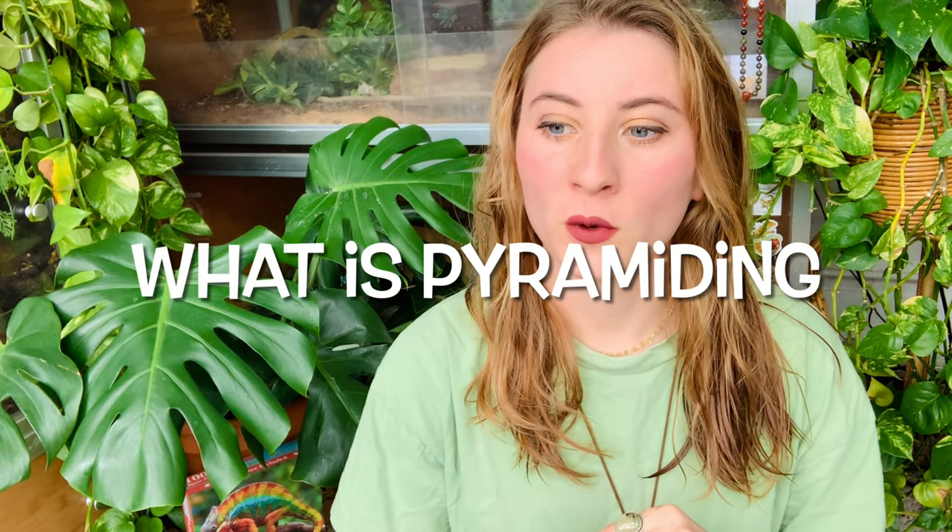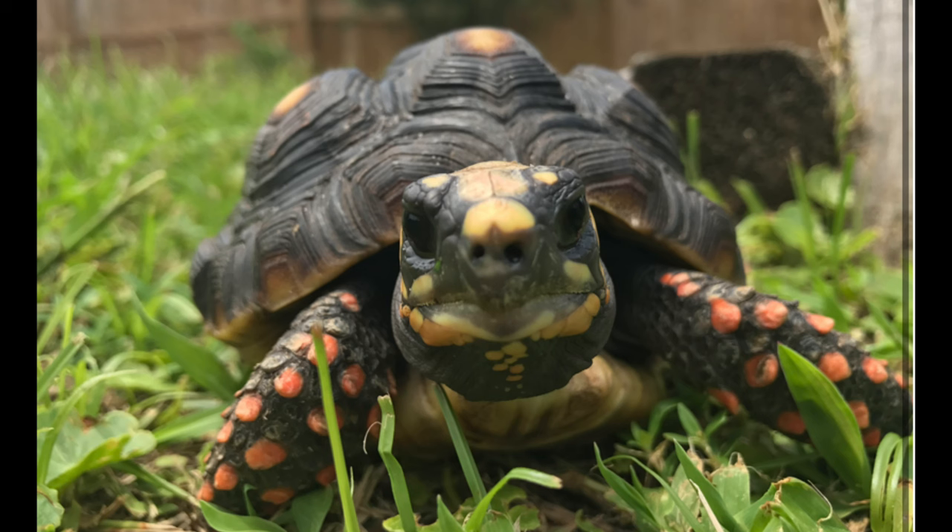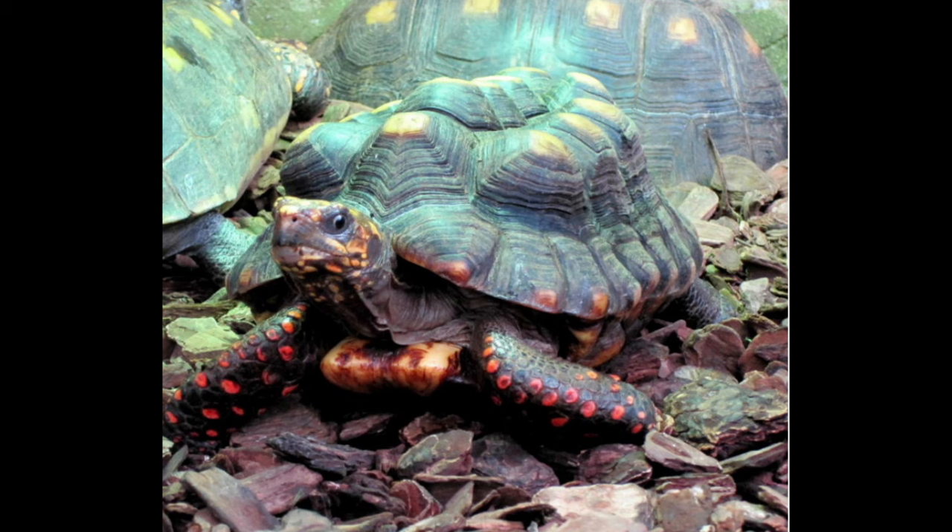The first thing we're going to talk about is what pyramiding is. When you see a tortoise's shell, normally it should be very flush and flat — especially with red-footed tortoises, that's typically what they look like. But every now and then you will see all of these raised scutes that kind of look like pyramids, which is why it's called pyramiding. Sometimes it can be pretty mild, and sometimes it can look really quite concerning and cause the tortoise issues with mobility, which is obviously the worst-case scenario.